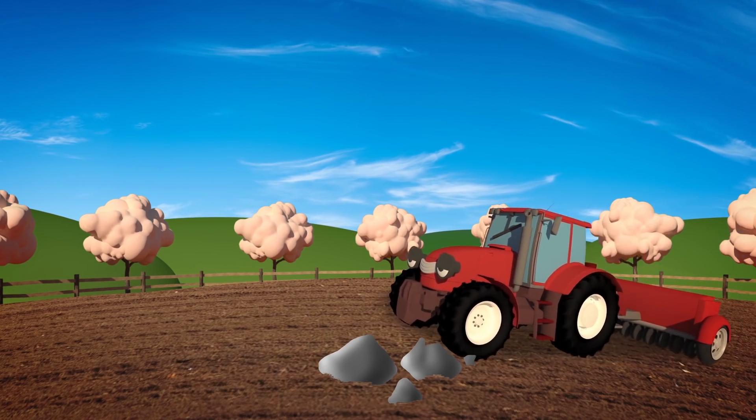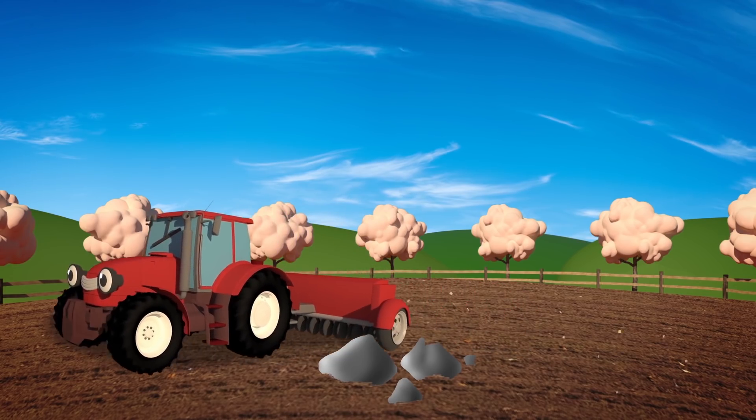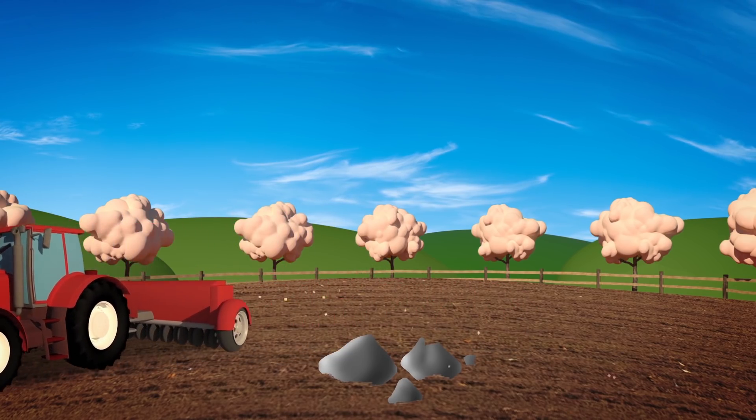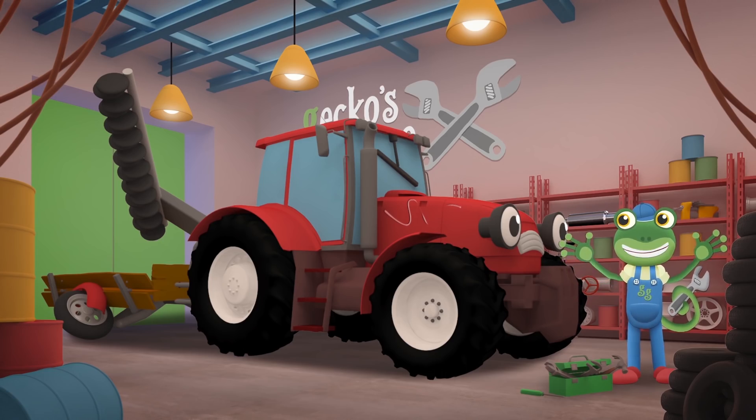Then Trevor helps to sow the seeds. He pulls another machine that throws the seeds out onto the ploughed soil. Now that the Mechanicals have repaired the plough, they need to take a look at your poor trailer. How did that get so broken?